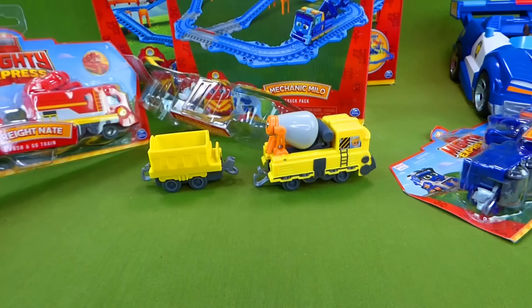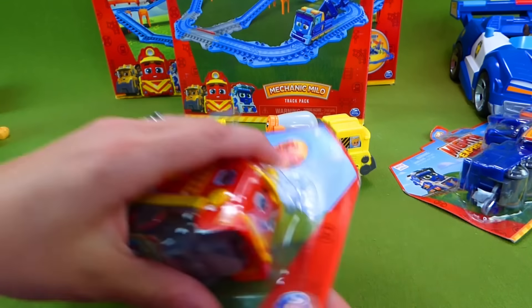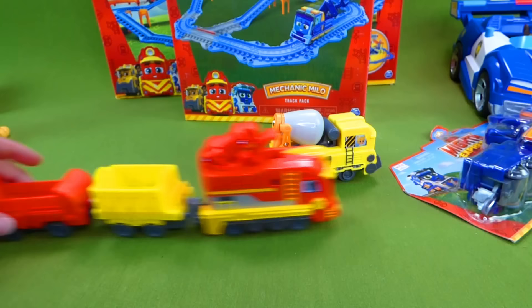Let's go ahead and open up Freight Nate. Here is our other train — woohoo! And we can take off the carts like that. And he's got a grabber — there we go, so we can grab things like that. Now he has the yellow cart and we can add the red cart. Choo choo, he needs a track — let's build a track!